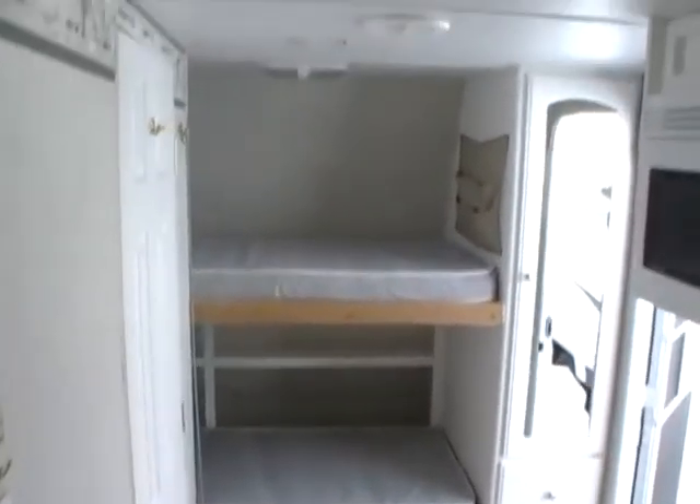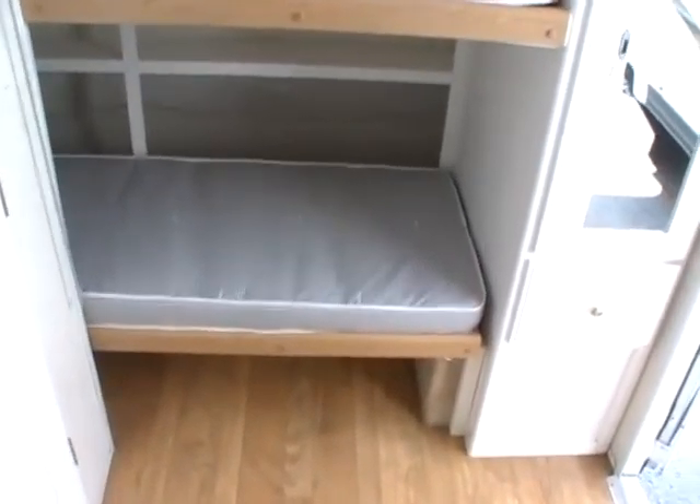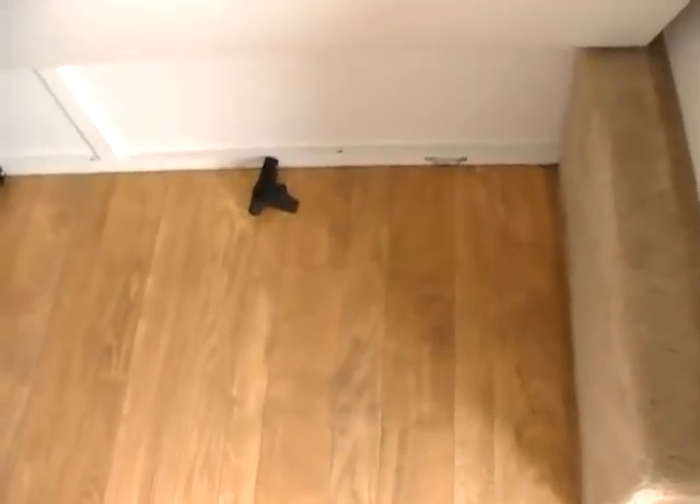In the front of this RV are two bunks. It has the stow-and-play door on the outside, so the bottom bunk folds up and you have plenty of room to roll in bicycles from the outside cargo door, or store grills, chairs, or anything else up here in the front when the bunk is folded up.